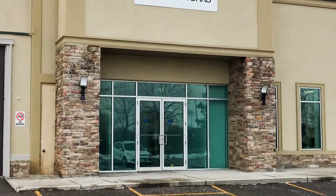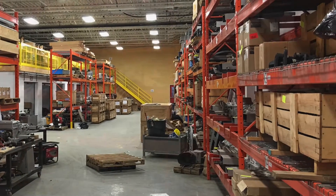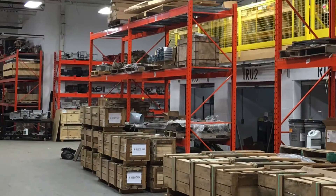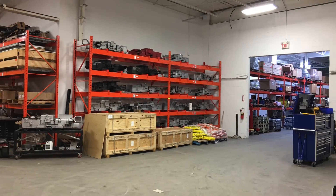PNR Railworks manages this extensive maintenance program from a 20,000 square foot facility in Mississauga, along with 4 satellite locations, each equipped with vehicles, parts, tools and other supplies. To ensure quality and consistency, this division has earned ISO certification for both the signal and track portions of this work.